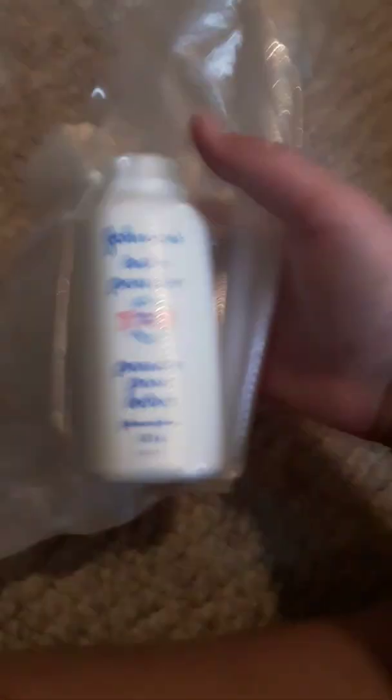We have baby powder. This will dry out any wounds so it doesn't get rotten. If you dry out the blood and stuff, you can last a little longer. It also helps with chafing if that happens, so this is good to have. Also a pair of cords — you can use this to tie yourself to a rock ledge or tie something to you.